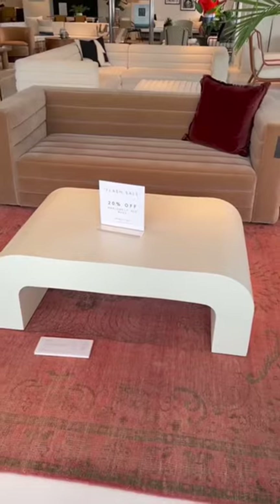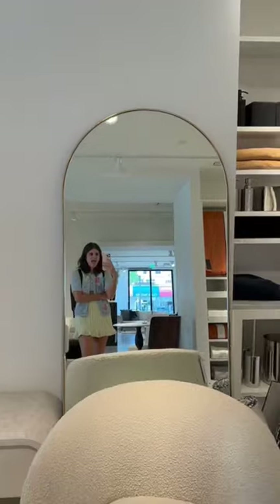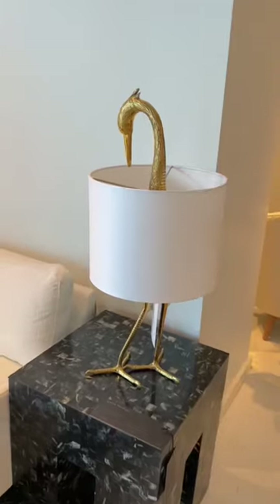We roamed around but everything we wanted wasn't in stock, so we headed over to CB2 and it was the same issue — all the items we wanted weren't in stock, or you couldn't even buy the floor pieces. It was so upsetting because there were so many good pieces that would have looked amazing in the space I'm decorating.